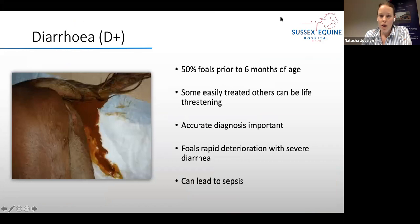50% of foals in their first six months of life will have an episode of diarrhoea, and most of these would be pretty unexciting and pretty transient — not anything to worry about. However, we do see some causes of diarrhoea in foals that could be life-threatening. Accurate diagnosis is very important, and rapid deterioration can often happen with severe diarrhoea, which can lead to sepsis or infection of the blood.